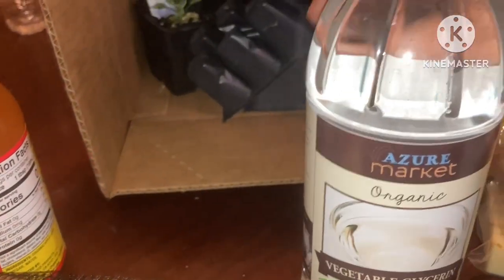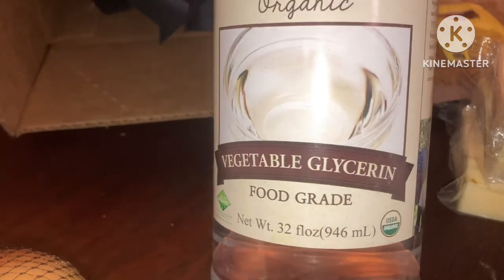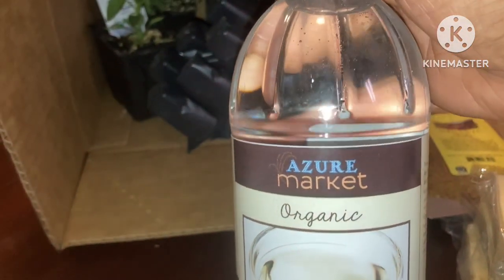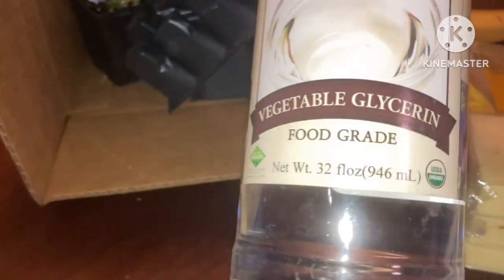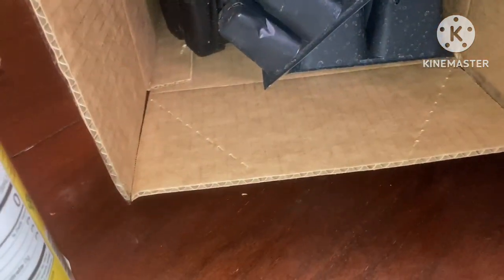Now, this is a new one. I have some glycerin because I want to try to do some of my vanilla beans or vanilla extract in glycerin instead of alcohol. And you can use it in different things.